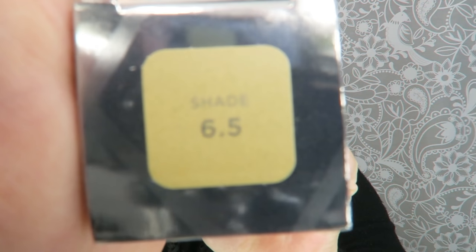Esta base de maquillaje os explico un poquito: según he estado leyendo es de larga duración, tiene una fórmula que resiste a la humedad, absorbe el exceso de sebo y tiene una terminación mate. Pone que estas bases están mucho más mejoradas puesto que tienen mucho más pigmento concentrado. Yo me he cogido el tono 6.5 de las reseñas que estuve viendo por internet, la verdad que me la he cogido un poquito a ciegas.